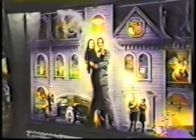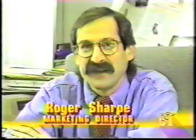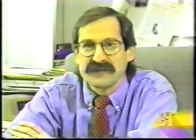I heard who the cast was going to be, got a copy of the script, read through the script and the storyline, and said yes, this is a pinball machine.